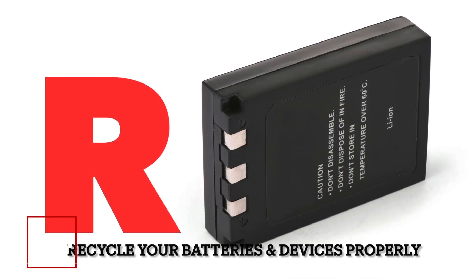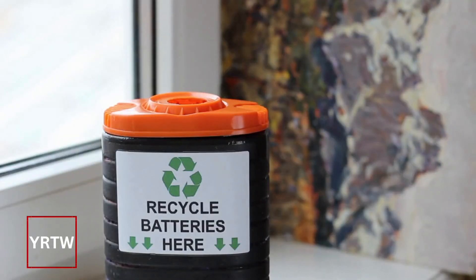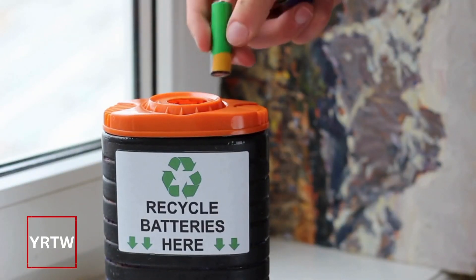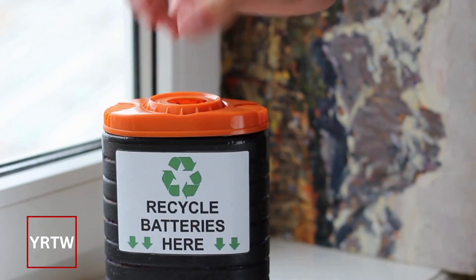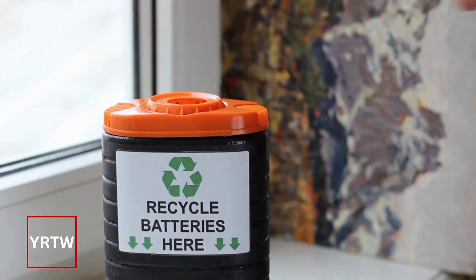R stands for Recycle. Lithium-ion batteries are a hazardous waste. There are recycling locations in our community, so make sure you contact your community for proper disposal.